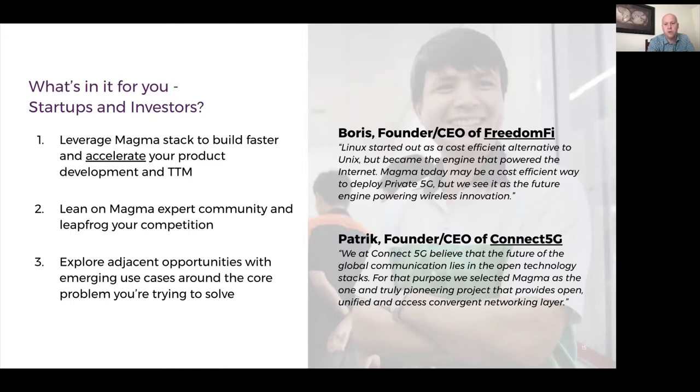You can see here some quotes from Boris, the founder and CEO of FreedomFi, and also Patrick, the founder and CEO of Connect5G, who share how Magma helped their projects go to market faster, deploy faster, and really act as an engine powering wireless innovation.